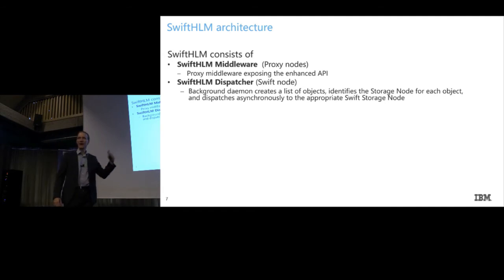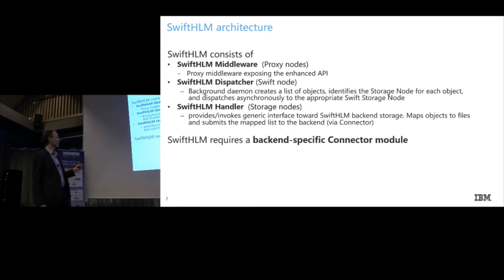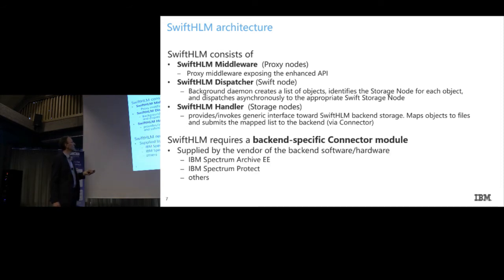We are reusing concepts and converging with upcoming backend infrastructure developments still under implementation. During migration and recall, we put requests into a queue and then the obvious tape operations — which take quite some time — get processed asynchronously by this dispatcher. We have a so-called Swift HLM handler, another component invoked by the dispatcher that feeds data and requests into a backend-specific connector module. That connector module is independent of what we call Swift HLM.